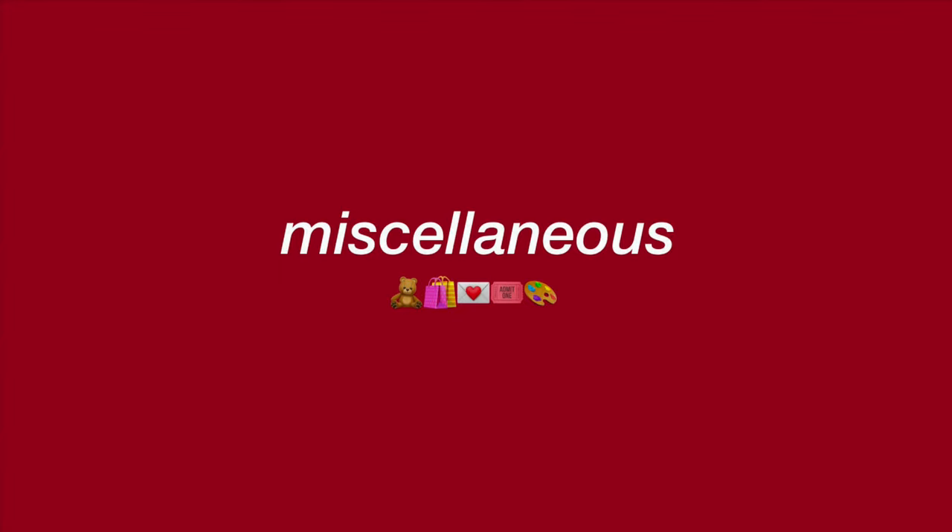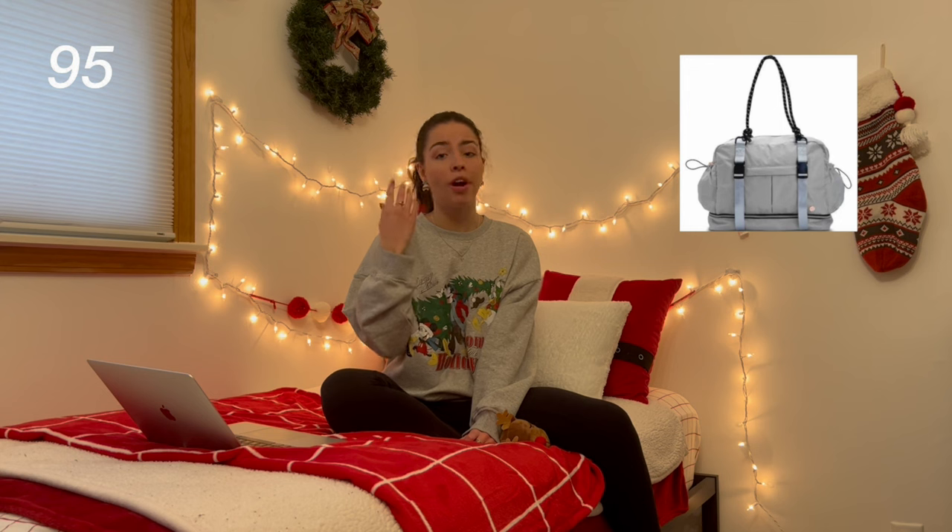The sixth and final category is miscellaneous. I have at-home workout equipment — whether that be a treadmill, weights, or one of those weighted balls. Anything to kick your butt into shape. And maybe to go along with it, a gym bag, a yoga mat, or some new tennis shoes. Next are board games — you're never too old for board games. Squishmallows — I am such a huge fan of the Christmas ones, they're so cute.